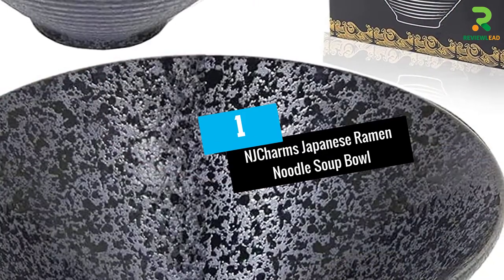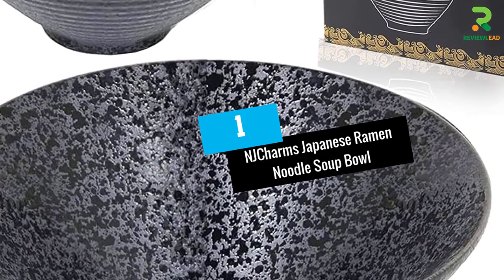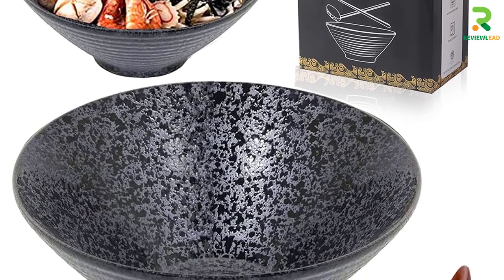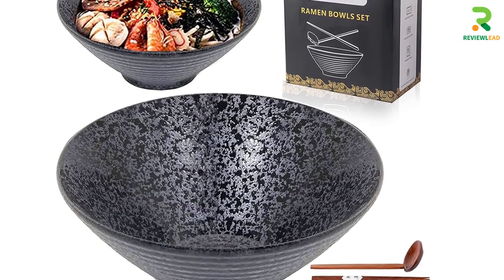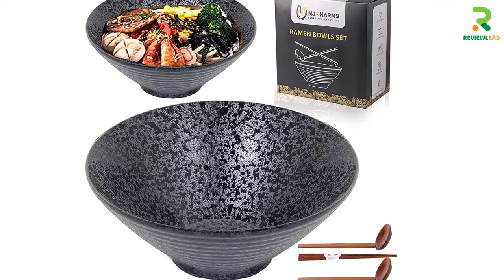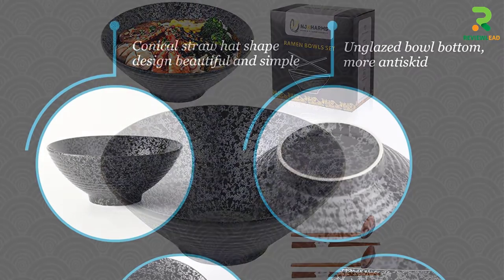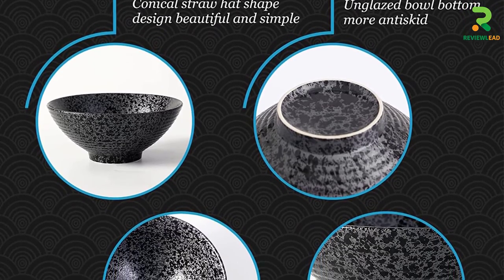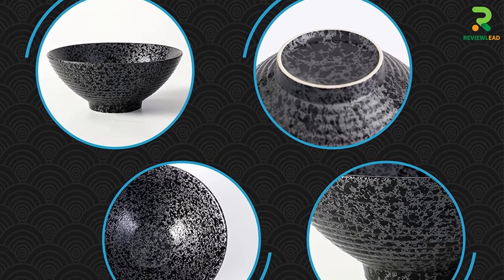Number 1: NJ Charms Japanese Ramen Noodle Soup Bowl. These conical-shaped bowls are available in a set of three. Their unique design allows for greater depth than other bowls, with the ability to hold up to 60 ounces of fluid. Made of ceramic, these authentic Japanese bowls are handcrafted to the perfect size for eating Japanese-style ramen.